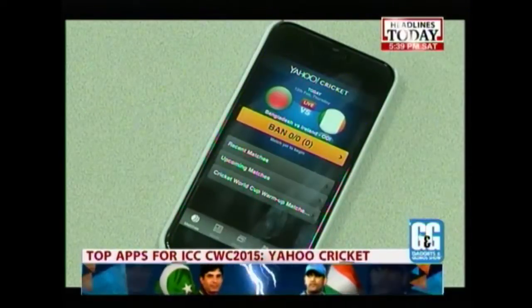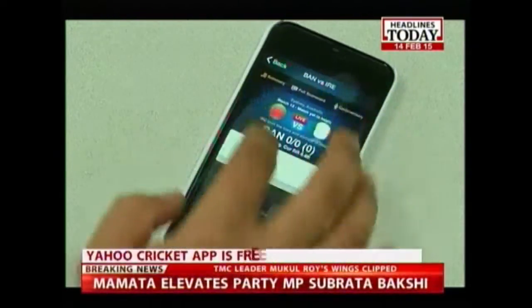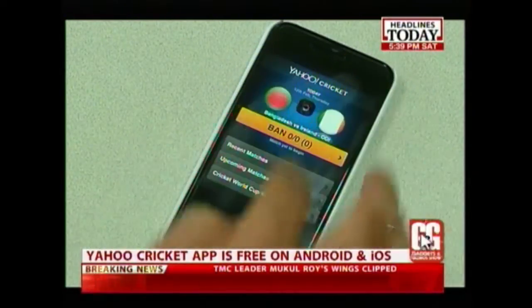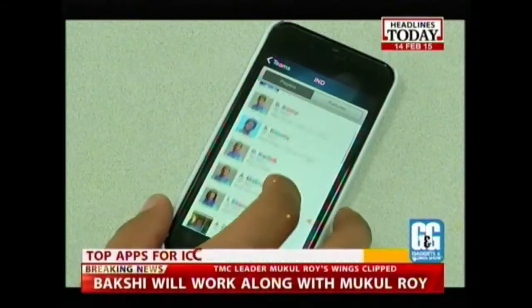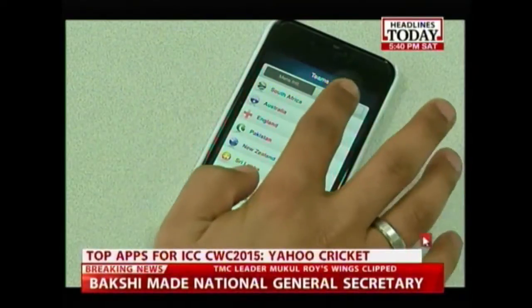Yahoo Cricket is a popular app that gives you cricket updates on your mobile handsets. The app, which has a dedicated following in India, offers analysis, interactive scorecards, match statistics, commentary notifications, and news aggregated from various portals, and much more.